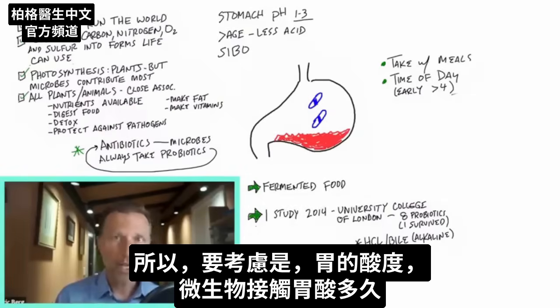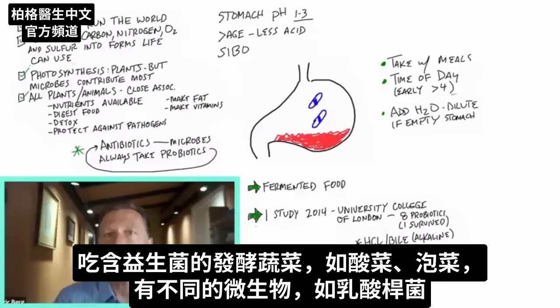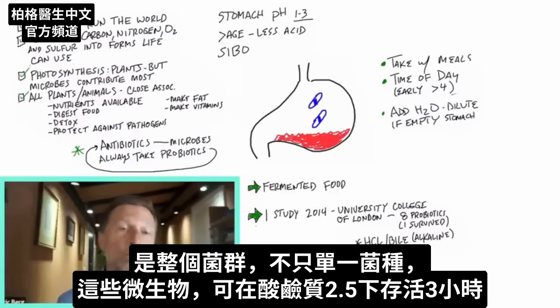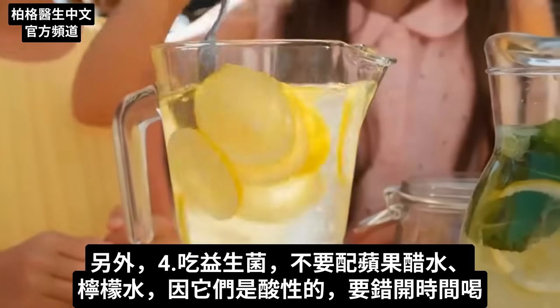We're dealing with how acidic the environment is and how long those microbes are exposed to that acid. If you're fasting and want to take probiotics, maybe just drink more water when you take them, diluting some of the acid — the water is going to go through the stomach pretty fast, and so are the probiotics. When we take probiotics in fermented vegetables like sauerkraut or kimchi, we're dealing with different microbes like lactic acid bacillus — a whole family of them. Those microbes can survive a pH of 2.5 for three hours. It's also probably not the best idea to take probiotics when drinking apple cider vinegar or lemon water, since both are acidic.